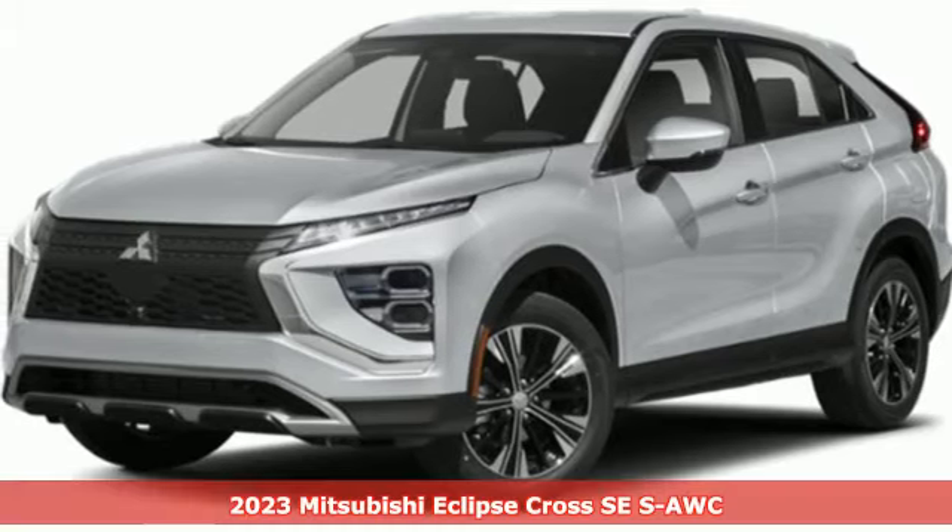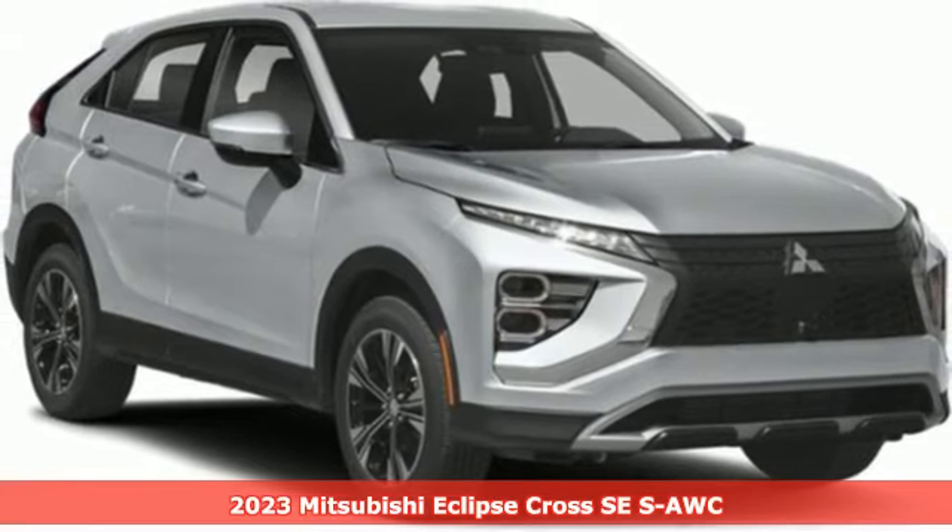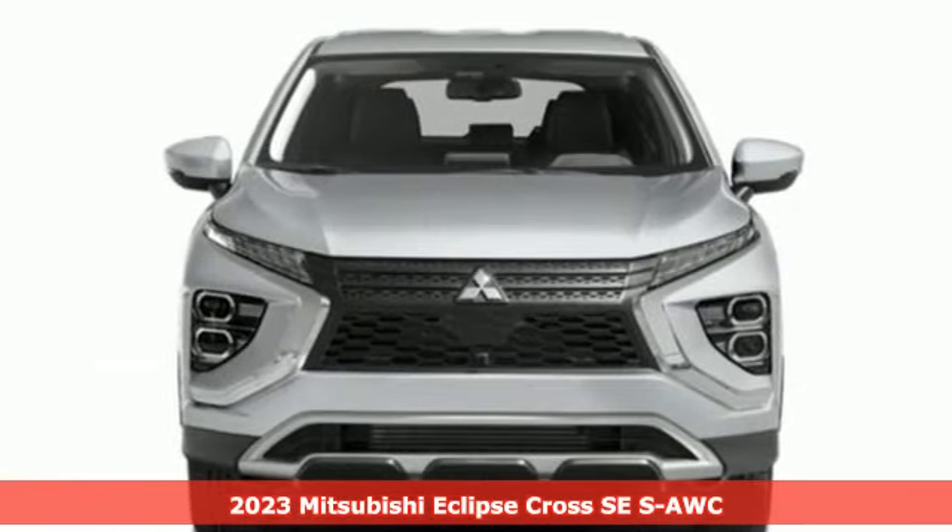It's the new 2023 Mitsubishi Eclipse Cross. On top of all its features, the Eclipse Cross is compatible where it matters most: real life.